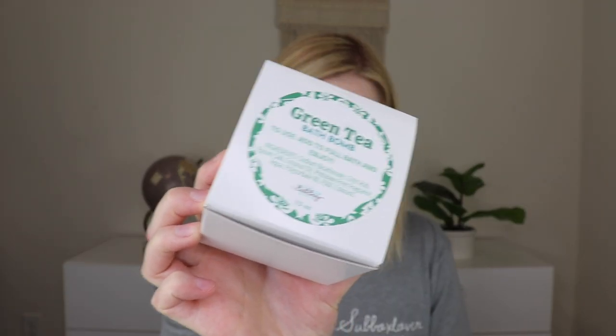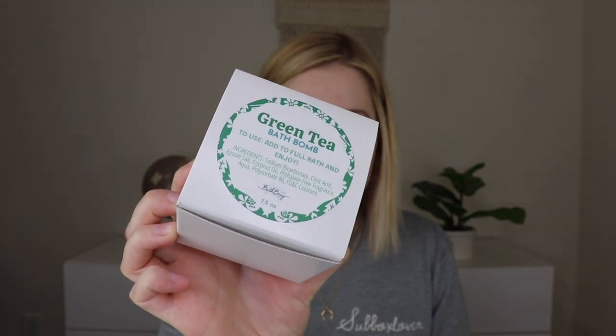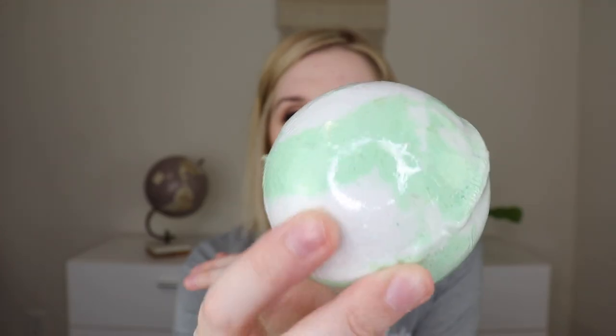The next thing I'm pulling out is the bath bomb. She always puts her bath bombs in a little box so they don't get damaged in transit. This is the green tea bath bomb. It says: let the amazing scent of green tea wash over you. Green tea is praised for calming the mind while improving focus. Add to your full bath and enjoy. The bath bomb is kind of a minty green swirled in with white. It smells very nice — I can definitely smell the green tea, and it smells very fresh and clean. I'm not a huge green tea fan, but I don't mind the smell of this at all. I think it really would be a good bath bomb to use if you need to focus and clear your mind.